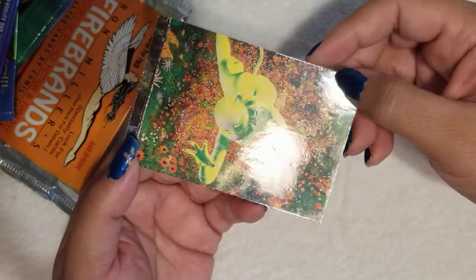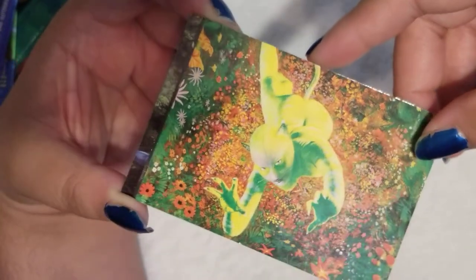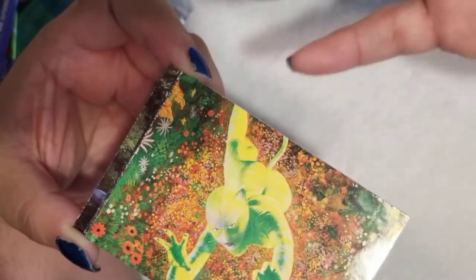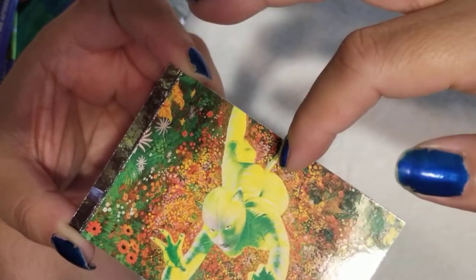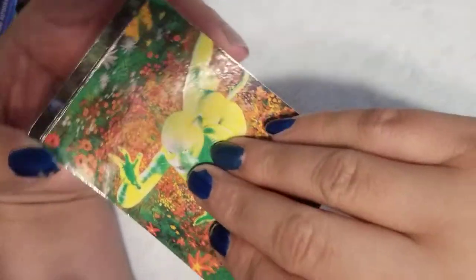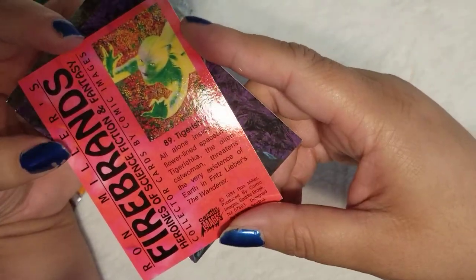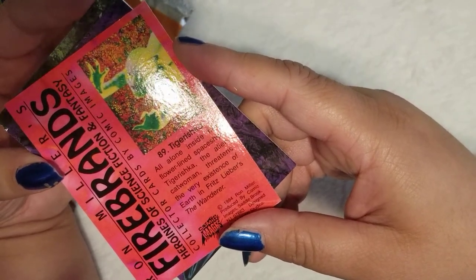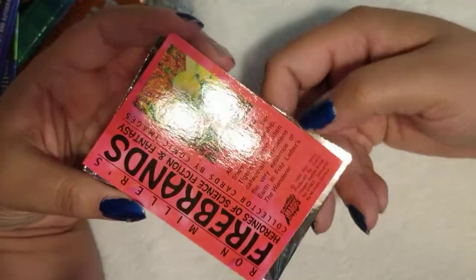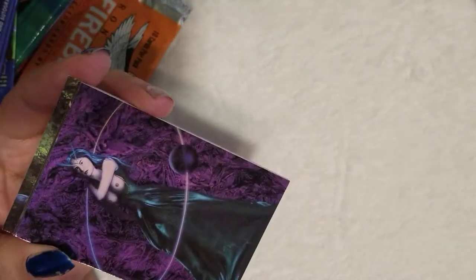Whoa, this card is crazy — this looks like the Cats 2019 CGI movie that did not go great. It totally looks like that. Very costumey, crazy, kind of trippy colors. Super interesting — I'd be curious to know what this was from. 'Tigerishka, all alone inside her flower-lined spaceship — Tigerishka, the alien catwoman, threatens the very existence of Earth' — and for the Sleeper Cylinder. Super cool, very very interesting.